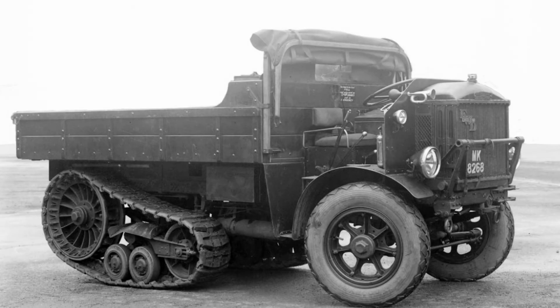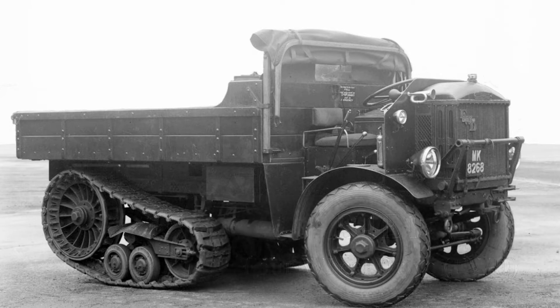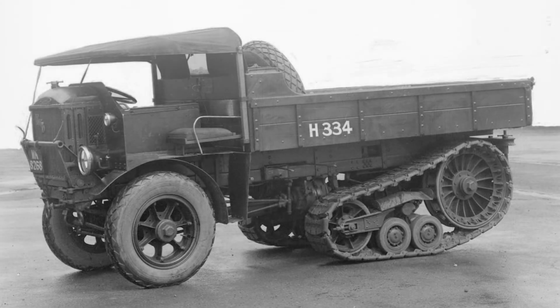One of the first half-tracks built by the British was by the FWD, or Four-Wheel Drive Lorry Company Limited, of Slough. This machine consisted of two models, a short and long wheelbase version, but was made for export primarily, with both the Danish and Sudanese as customers, and was never used by the British military, although it was tested by the Mechanical Wheeled Experimental Establishment, or MWEE, under the name of B4E1.